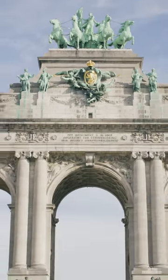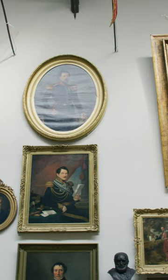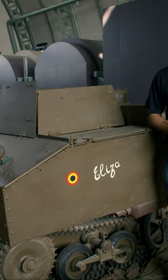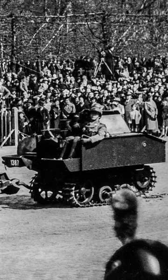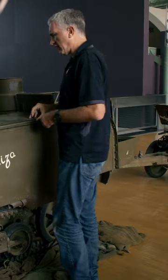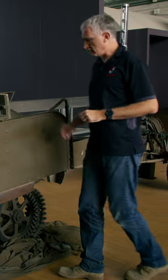In today's episode of Does the Chieftain Fit Into? I have come to Brussels and the Royal Military Museum, where they have a Vickers Cardin Lloyd utility tractor. And this thing just looks ridiculous. So let's see what happens — can Chieftain fit into a Vickers utility carrier?